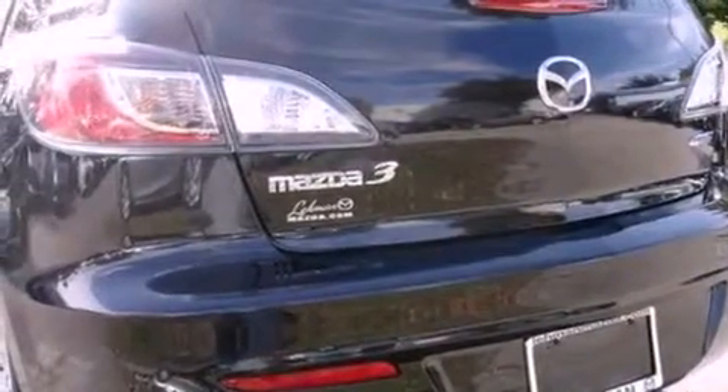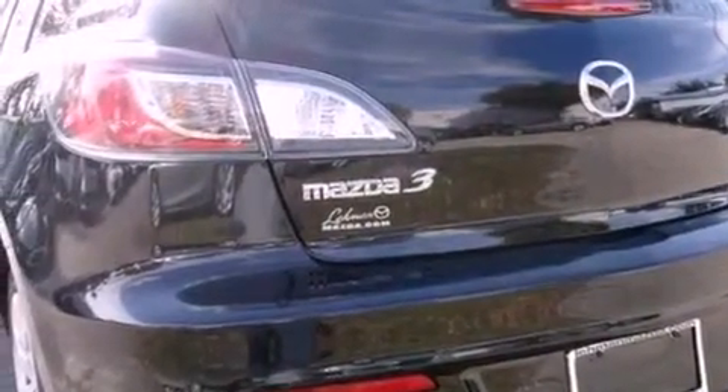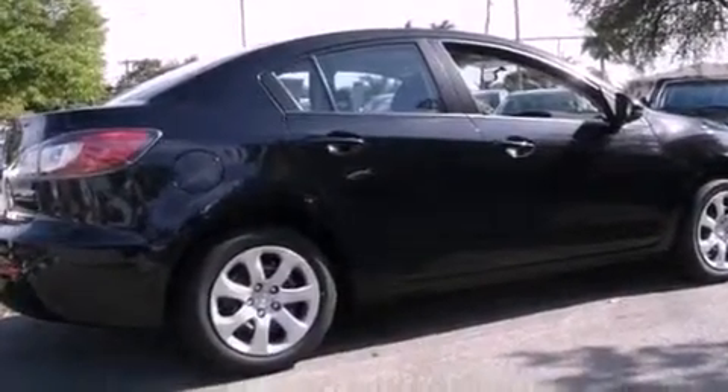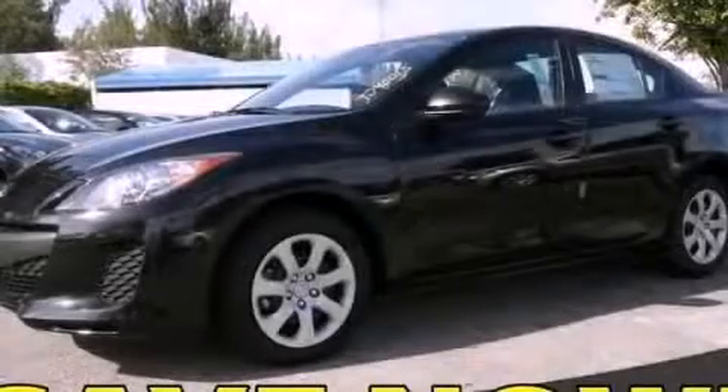With an EPA estimated rating of 40 miles per gallon on the highway, fuel efficiency does not take a back seat. This automobile won't last long at this price — call and arrange a test drive now.